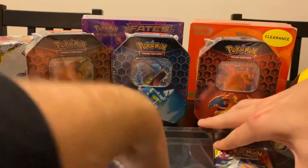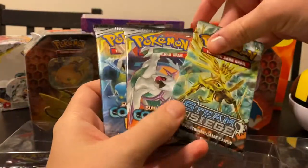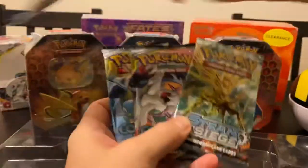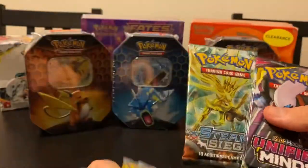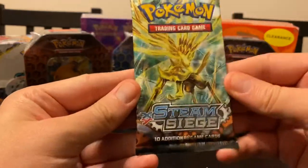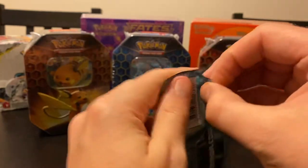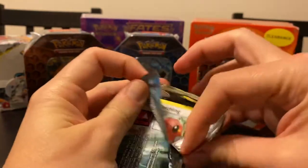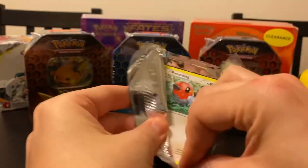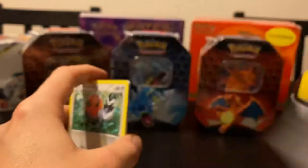In this pack, we get two Cosmic Eclipse, a Steam Siege - which everyone says is their least favorite of all - and a Unified Minds. And here is the promo card for the pack. I'm gonna do the Steam Siege first, because everyone hates Steam Siege. I haven't watched enough openings to know what's in the pack other than X and Y related items, but I also don't know if it's got a card trick. So I guess we just gotta go normal.